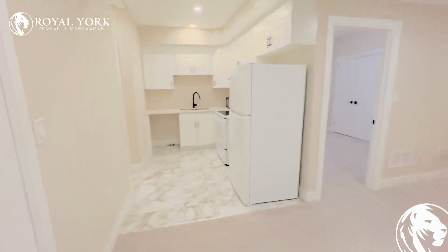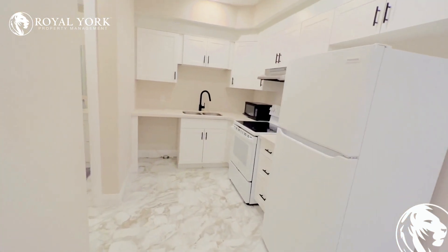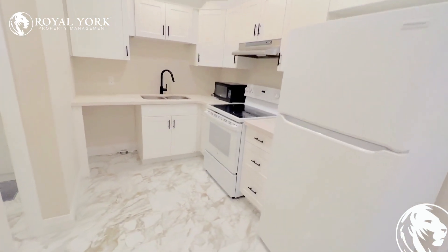We have our kitchen with lots of counter space, lots of cabinet space — very nice and clean.